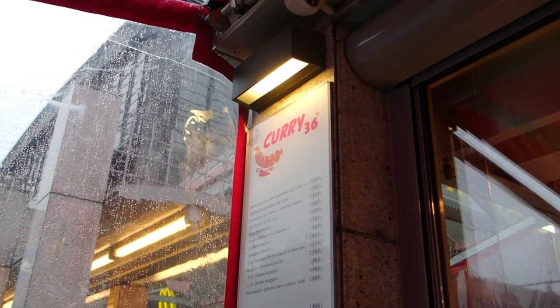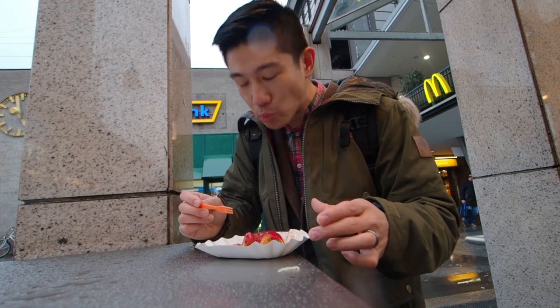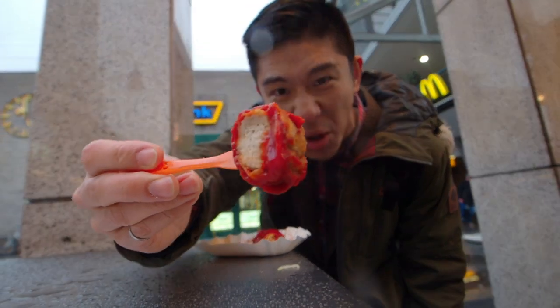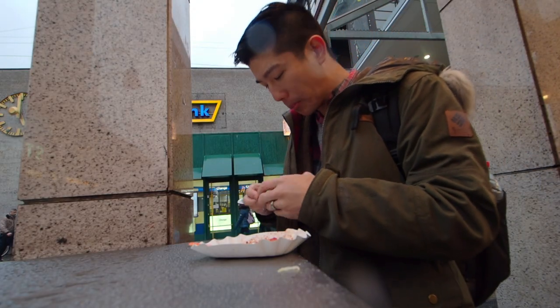And then, of course, you've got to have currywurst. The sausage is fried almost on the outside, ketchup smothered all over, and curry sauce powdered — really powdered and sprinkled all the way through. So good. Quick and easy. Love it.